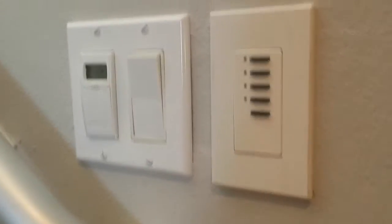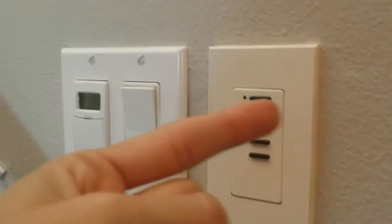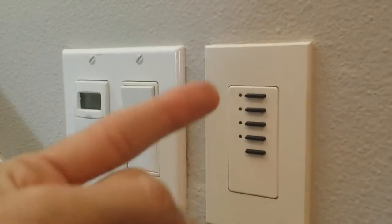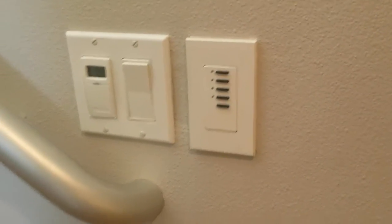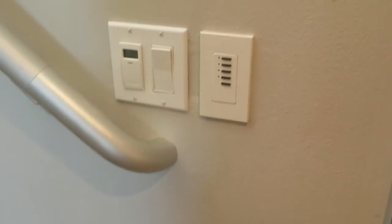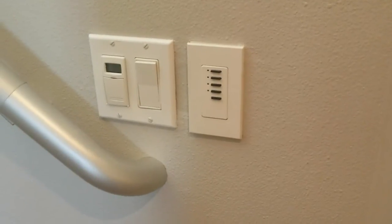These controls right here — these switches control all the different rooms of the house. So on your way out of the house at the front door, you can just hit all those switches and boom, all the lights are on or off in the house. You don't have to run around pushing light switches all over the place. Great. Thank you.